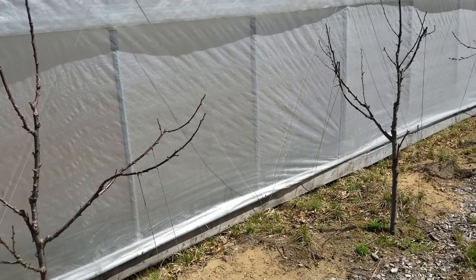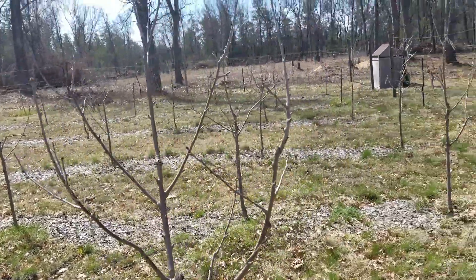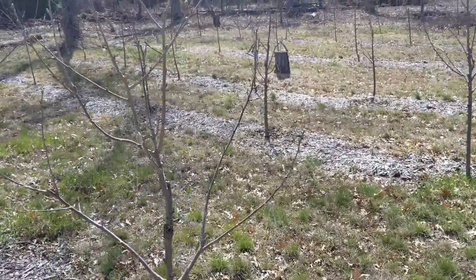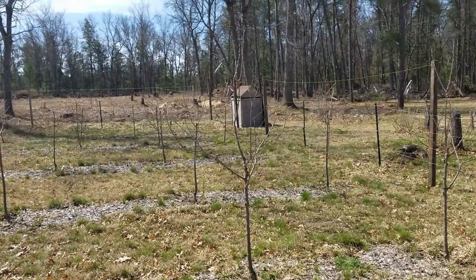Inside the high tunnel it's 77 degrees. Outside it's 50. We'll have cherries early in there. Outside here, not so much. But boy, is it looking good. And I am happy, happy, happy!